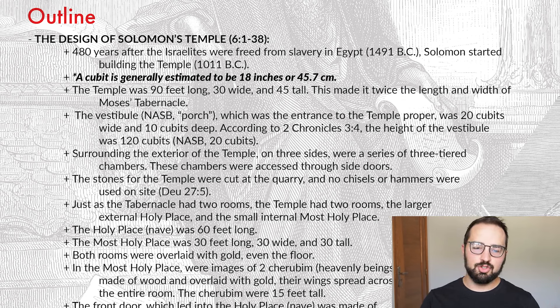Just as the tabernacle had two rooms, the temple had two rooms — the larger external holy place, and then the internal most holy place, which was quite a bit smaller. The holy place, called the nave in several translations, was 60 feet long. The most holy place was half that — 30 feet long, 30 wide, and 30 tall — like a perfect cube. Both rooms were overlaid with gold, even the floor. You can imagine how incredible it would be to walk into this place surrounded by gold. Solomon had more gold than he knew what to do with, as we'll find out in upcoming chapters.